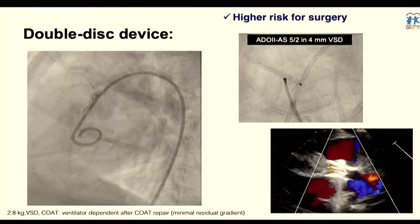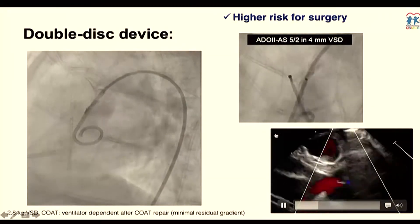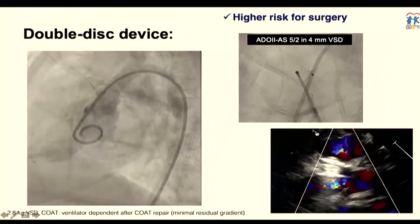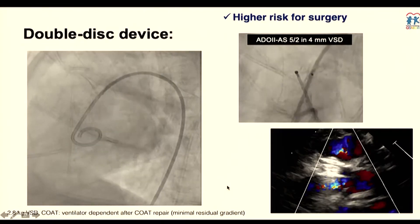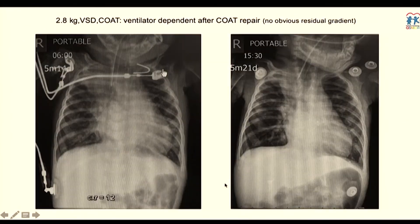When dealing with small babies but a big VSD issue, you can use the double-disk device to treat the patient well and get out of trouble without problems. The surgeon is quite happy not to return to the theater to treat the VSD. The chest X-ray result shows this patient can be safely treated by the VSD device.